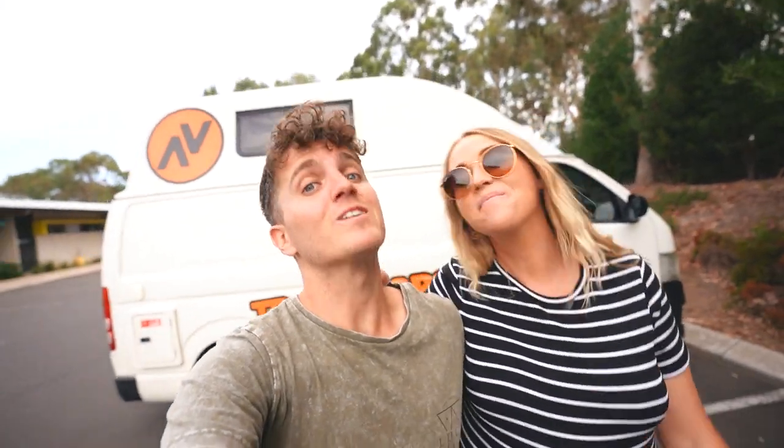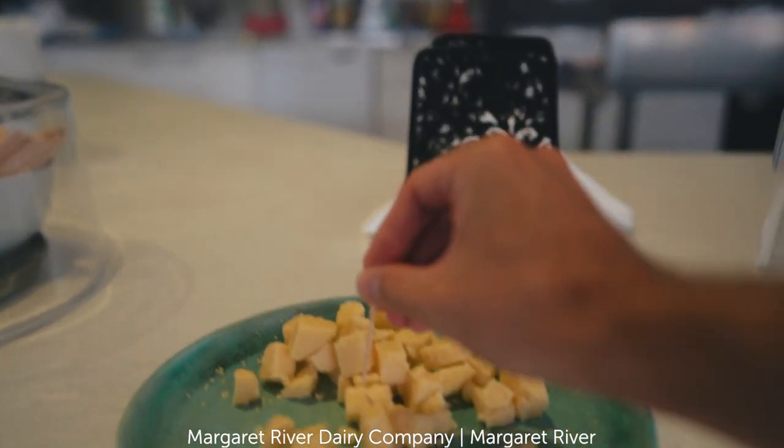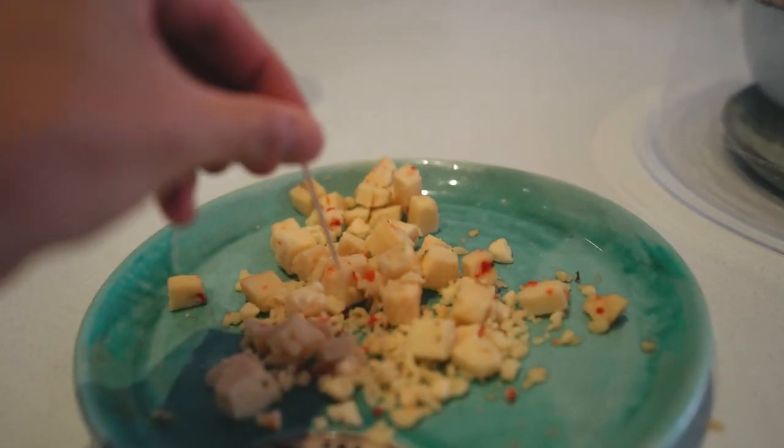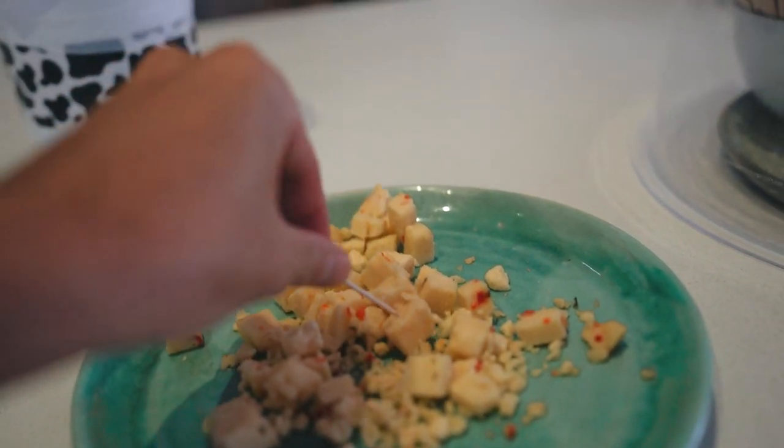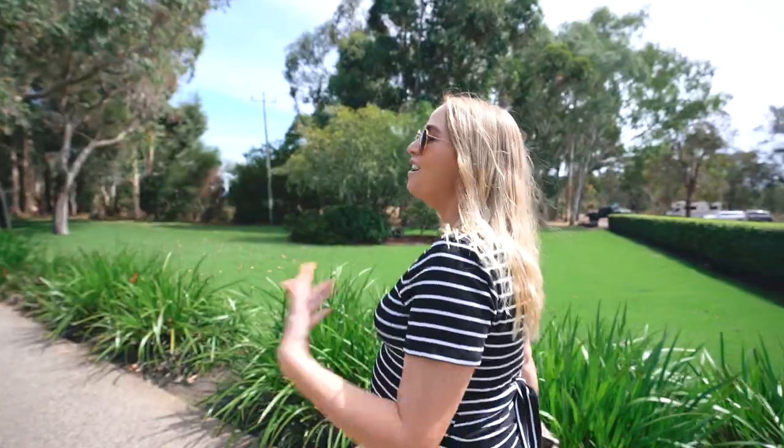We've got one word for you: cheese. We picked up some black pepper cheese and then ended on a bonus round at the Margaret River chocolate factory — you never come here to buy anything, you are totally here for the chocolate free samples.